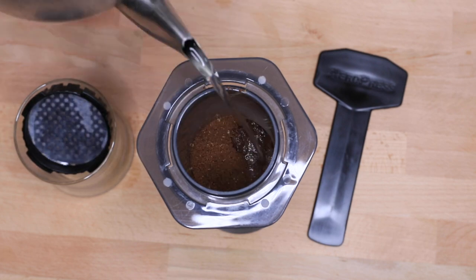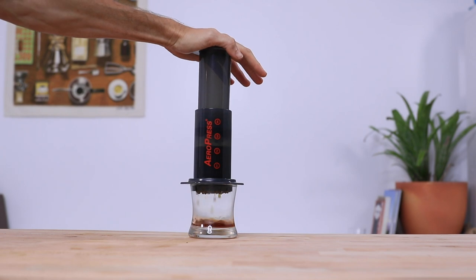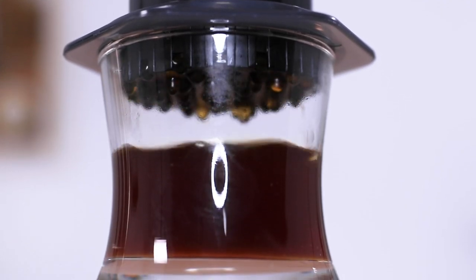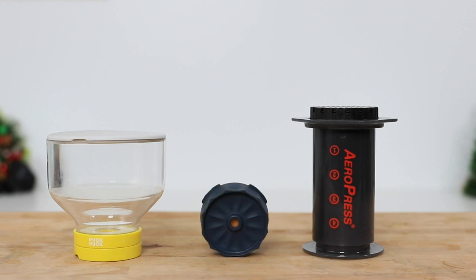Their appeal is in how easy they are to use and how fast they make a delicious cup. You can change the recipes or even the method very simply to suit your preferred strength and flavor, which makes them a much-loved brewer by pretty much anyone who's ever brewed with one. The Aeropress is best described as a sweeter, cleaner, and more balanced French press coffee, as it uses paper filters, and there are a few extra third-party attachments available — like the Puck Puck, which attaches to the Aeropress and makes cold brew coffee, or the Fellow Prismo, which makes more of an espresso-like shot.